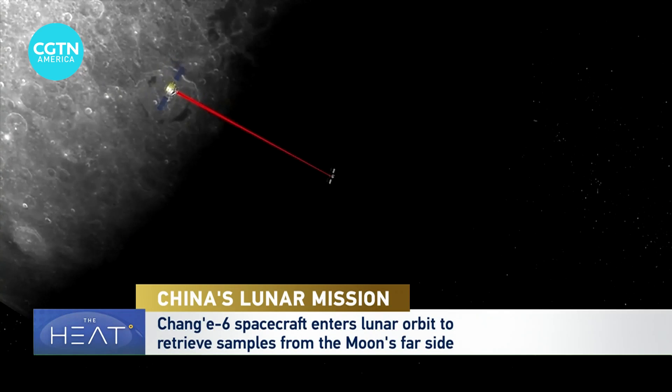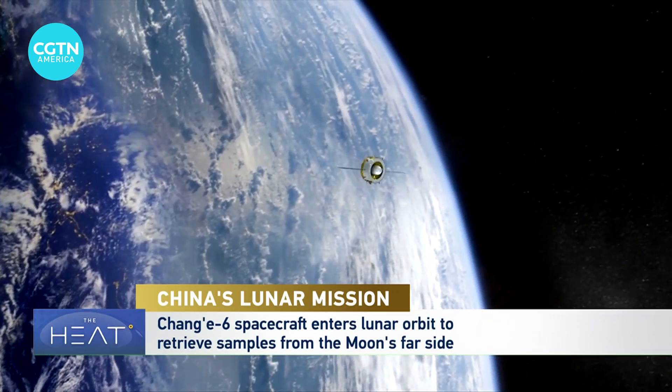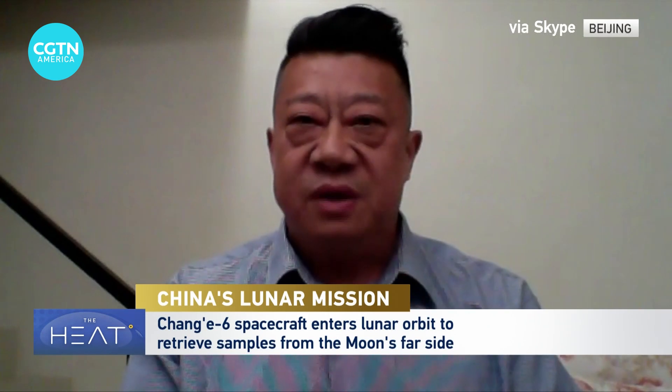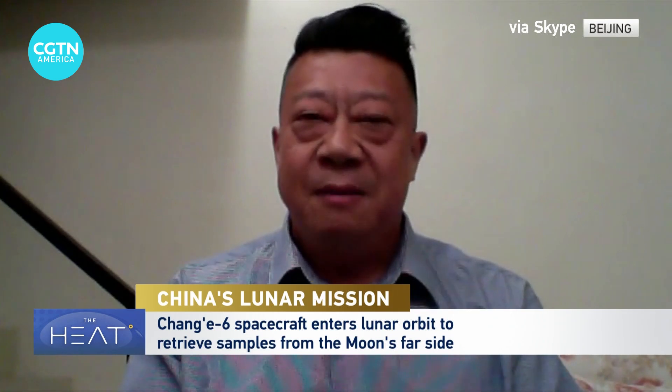As I have said, orbiting, landing, and sample return is only the first phase of three stages. The second phase, we are setting up a lunar research station. And also, we have a manned mission being planned by the end of this decade.